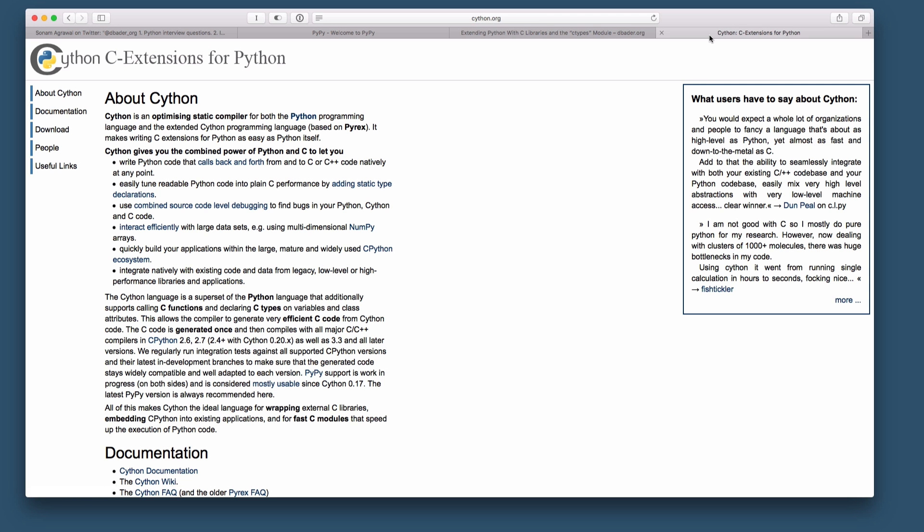Another option is using something called Cython, which allows you to compile Python code into C and then automatically pull that in as an external library. It's kind of cool — it relates to the ctypes approach. You may want to try it out and see if you like it.